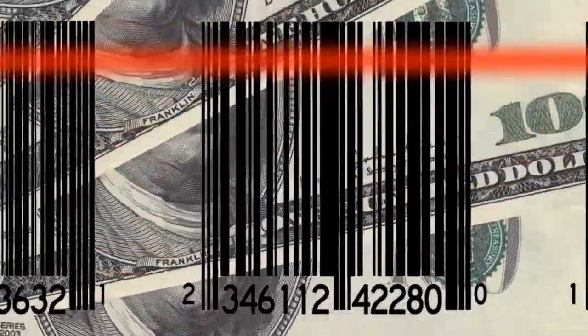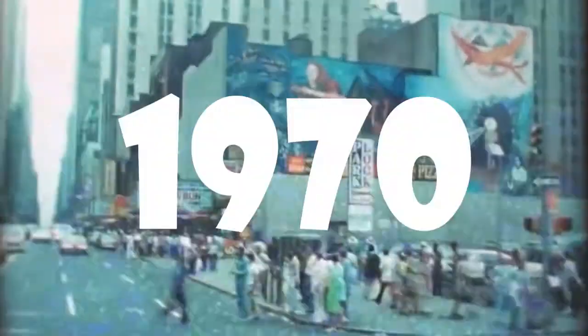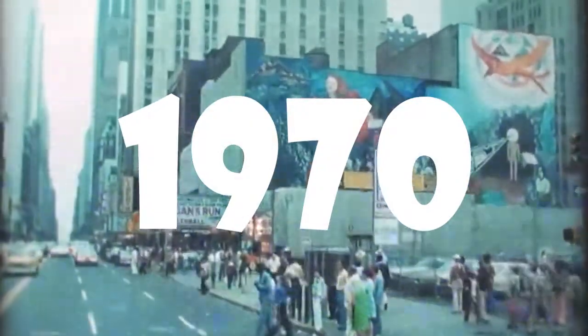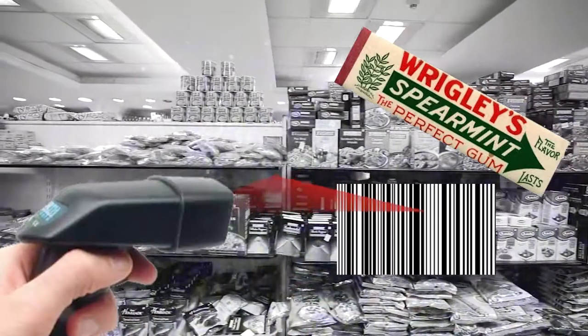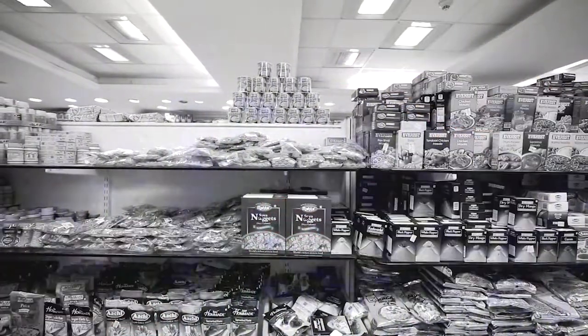Its creation began with the barcode, which was developed in one form or another since the mid-20th century to simplify warehouse operations and convenient accounting of goods. The barcode as we know it appeared in the 1970s. In 1974, the first pack of Wrigley chewing gum was sold, which is now an exhibit in the Museum of American History.